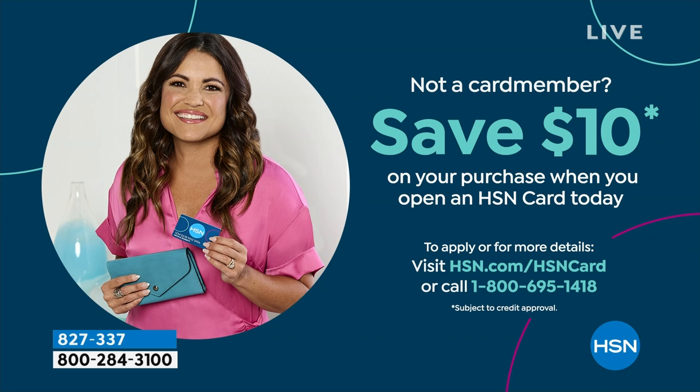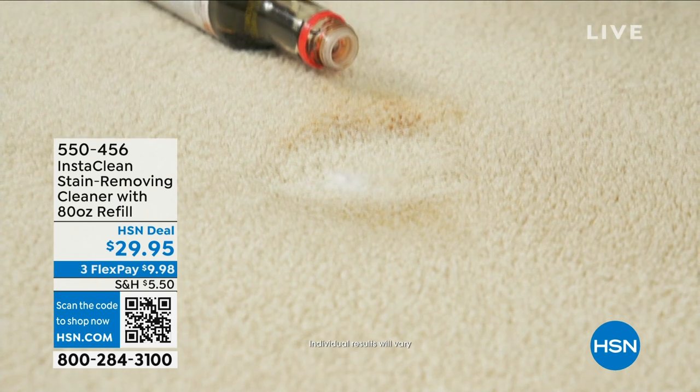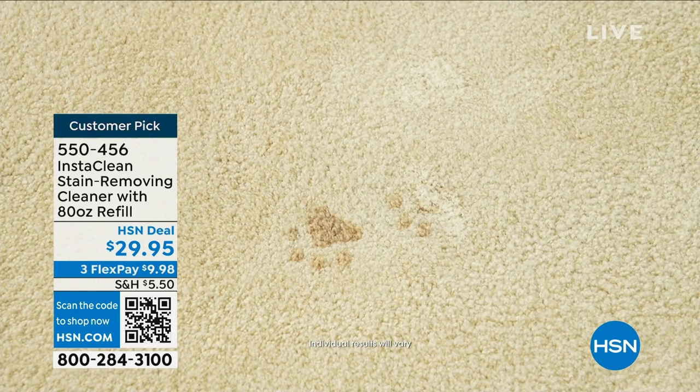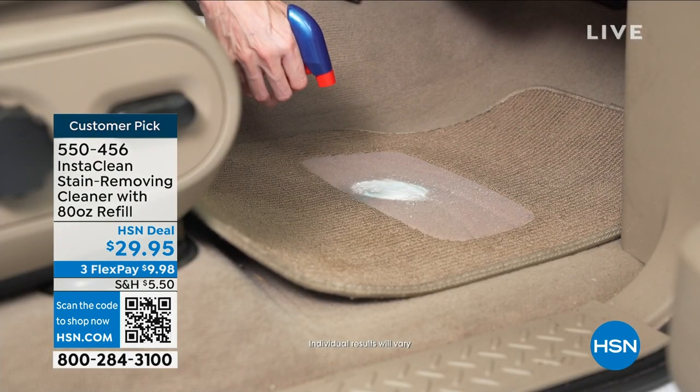Happy Monday — start of the first week of March. We're going to be talking about InstaClean, one of my favorite products. This stuff is amazing — I really honestly can't say enough great things about it. I personally buy it and use it for the toughest stains in your home. You're going to get 118 ounces of it. The one and only Jenny Bond is going to be with us a little bit later on.